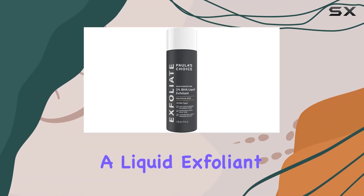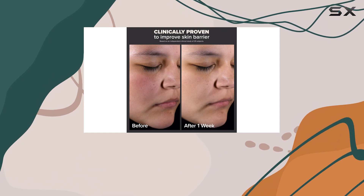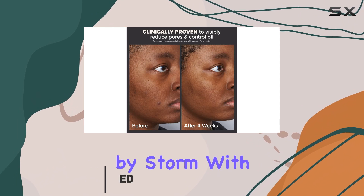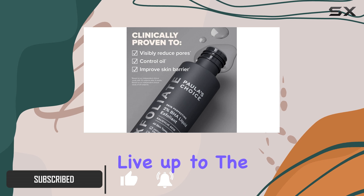If you're on the hunt for a liquid exfoliant, you've probably come across the Paula's Choice Skin Perfecting 2% BHA Liquid Exfoliant. This product has taken Amazon by storm, with an impressive 100,000 reviews and counting. But does it live up to the hype?